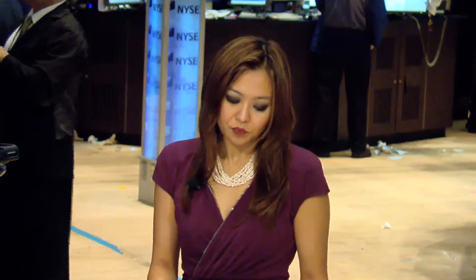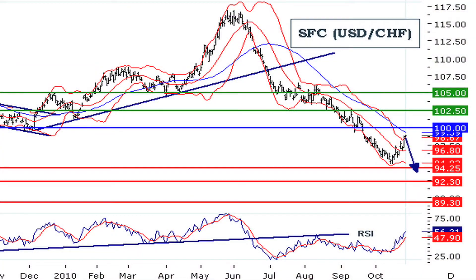Moving on to the SFC, the U.S. dollar against the Swiss franc, that pair is also under pressure. It is posting a rebound but stands below its new resistance. Therefore, the preference of Trading Central analysts for the SFC is short positions below 100, with targets at 94.25 and 92.30 in extension.